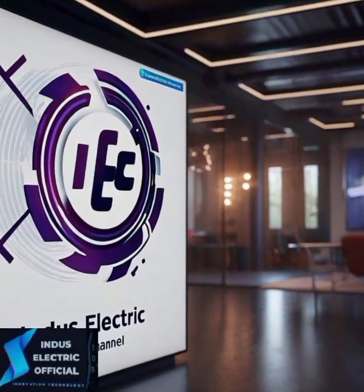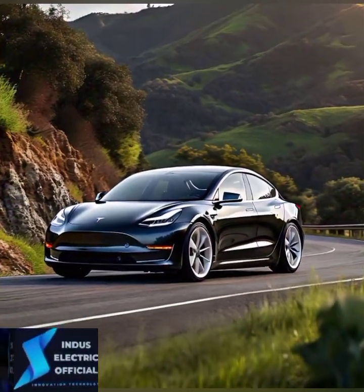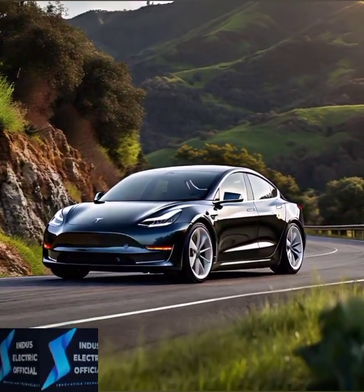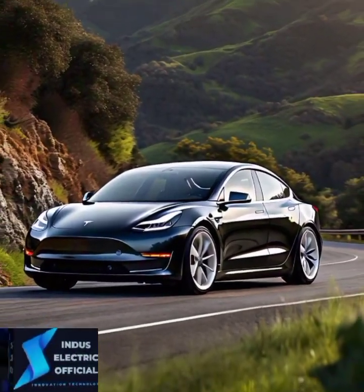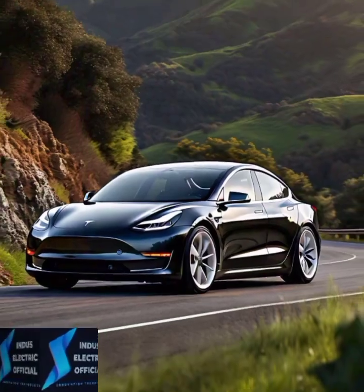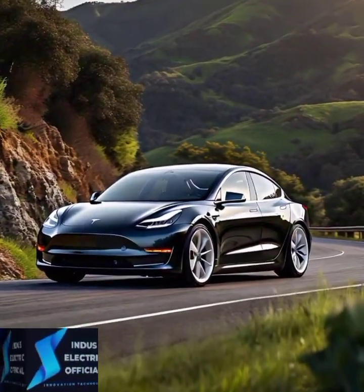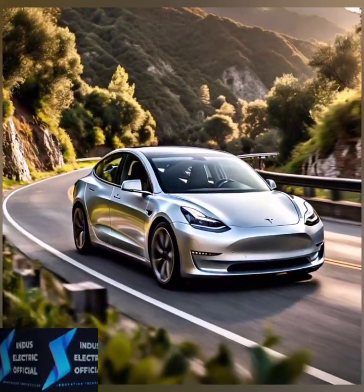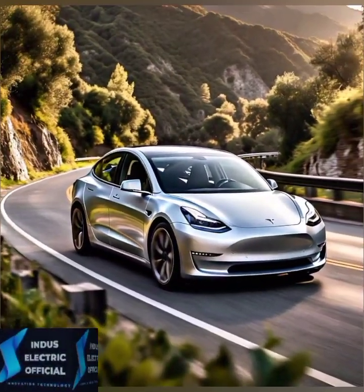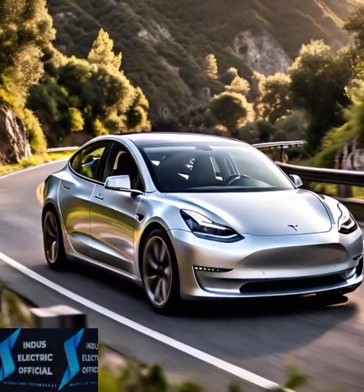Hello everyone, welcome to our channel In The Selectic Official. The Tesla Model 3 is sleek, fast and loaded with technology. But the big question remains, is it really worth all the hype? With so much buzz around Tesla and the Model 3, many are wondering if this EV is the perfect blend of style, performance and value. Today we dive deep into the pros and cons and what makes this car stand out. Let's find out if the Tesla Model 3 lives up to its reputation.